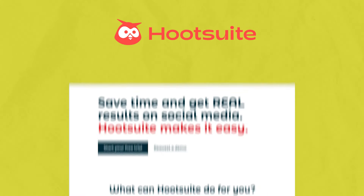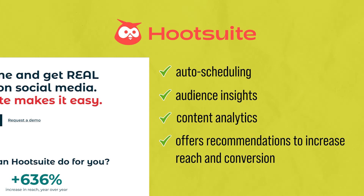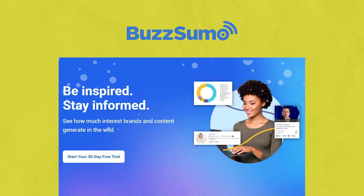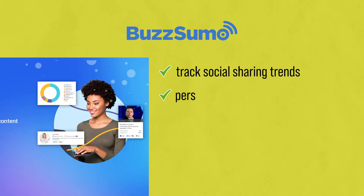There's another tool called Hootsuite. It's an all-in-one social media manager with auto-scheduling, audience insights, and content analytics, all powered by AI. It offers recommendations to increase reach and conversion for each social network you post on. Another great tool is BuzzSumo — an AI-fueled discovery and monitoring tool to help you uncover social sharing trends and personalized content ideas based on influential and viral existing posts in any niche. It's ideal for maximizing the impact of your blog and social content.